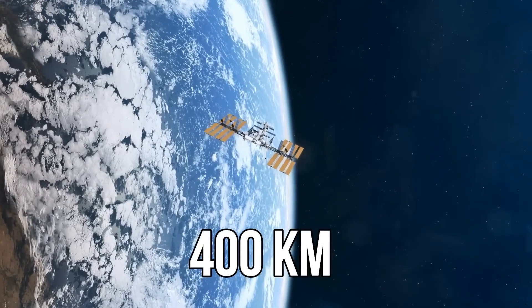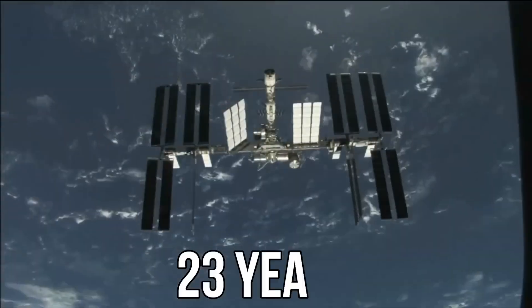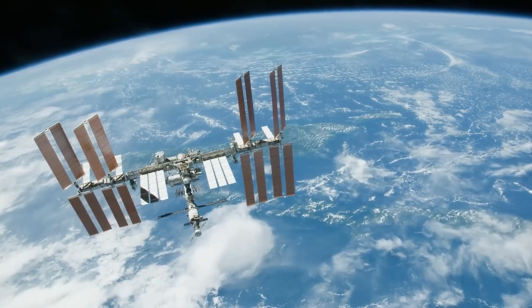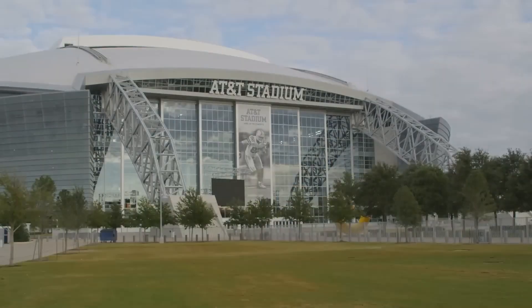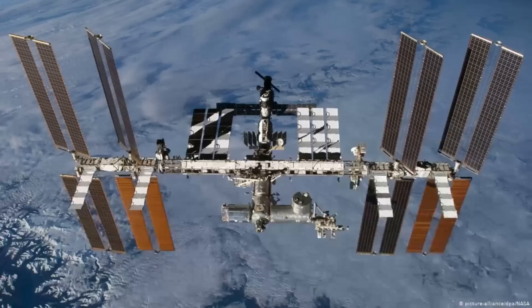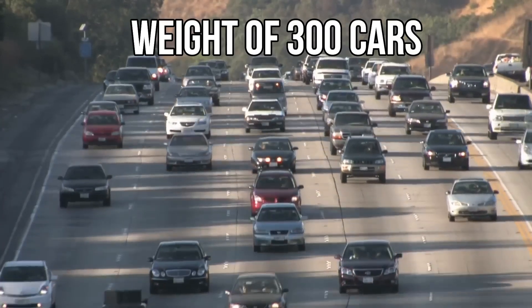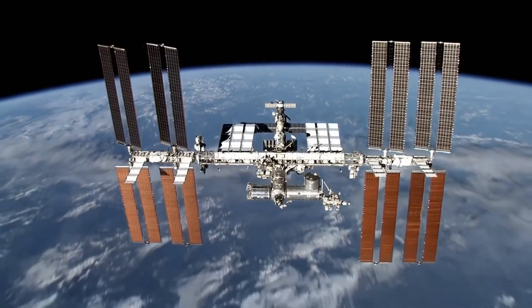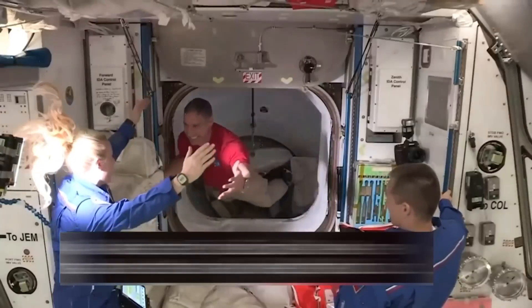At 400 kilometers away in the sky, there is the International Space Station. This space station has been orbiting our Earth continuously for the past 23 years. In appearance, this space station seems very small, but in reality, its size is as big as a football stadium and its weight is 420,000 kilograms, which approximately equals the weight of a fully loaded commercial aircraft. But the question arises: how did this space station, as big as a football ground, go from Earth to space?